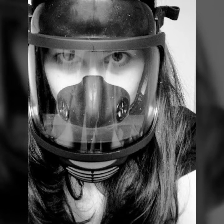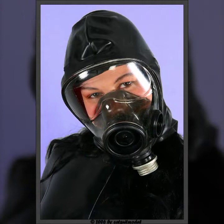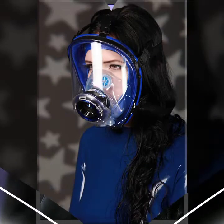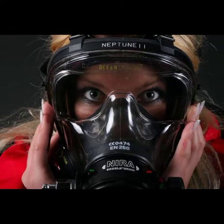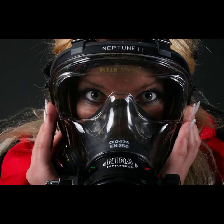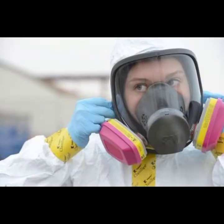Hello friends, welcome back to my channel. I hope you all are fine and doing well. Today I'm going to share with you the most demanding, stylish, stunning and eye-catching latex leather full face masks. These are very beautiful and very gorgeous masks for those ladies, girls, and people who love to try trendy and unique things.